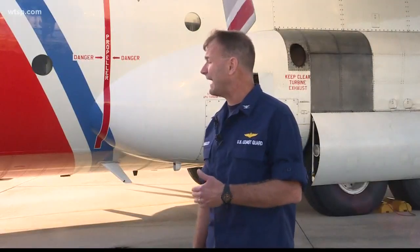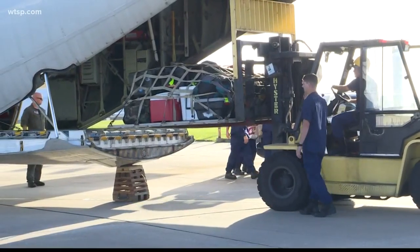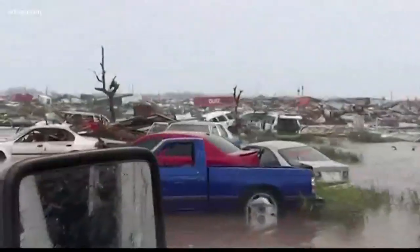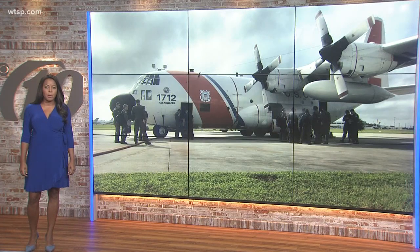It's very difficult to get any assets in there other than helicopters. Most of the runways in the affected area have been inundated and awash with storm surge, so heavier aircraft — it's going to take some time to get those in there. Our prayers are with the people of the Bahamas and the people of the East Coast as they prepare for this storm and try to recover. The Florida National Guard activated more than 4,000 soldiers and airmen as Hurricane Dorian continues to churn in the Atlantic.